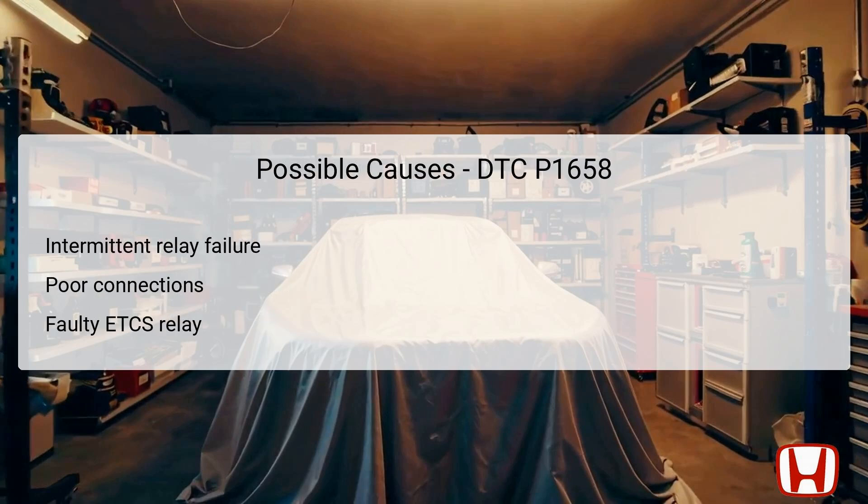When diagnosing DTC P1658, several potential causes must be examined. An intermittent failure in the relay itself may occur, which can be challenging to identify during standard testing procedures since the system may appear fine at times. Additionally, poor electrical connections or loose terminals between the ETCS control relay and the PCM can inhibit proper communication and function. The ETCS relay itself may also simply be faulty, necessitating testing or replacement. It's essential to check each of these components methodically to discover hidden faults. This thorough approach allows technicians to isolate the exact nature of the issue while ensuring no critical part of the system is overlooked.